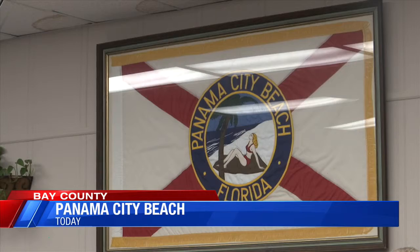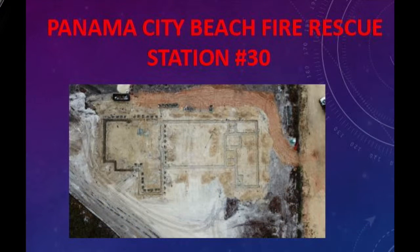The station will be located between North Gulf Boulevard and North Nautilus Street in a wooded area. That will be our main operational station, and our two stations we have now will end up being substations.